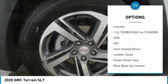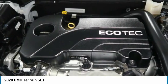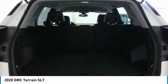Fog lights, FWD, headlights auto-off, mirror memory, heated seats. This vehicle offers reliability and good looks at a great price.